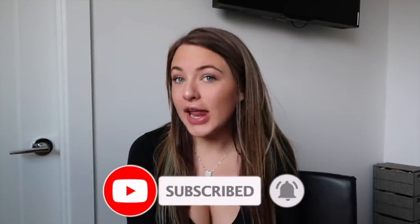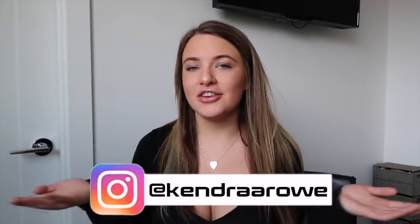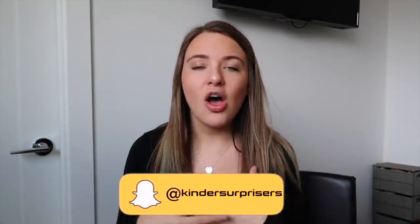If you guys are new here, hi, my name is Kendra. I make videos twice a week — make sure you subscribe, turn on post notifications, give this video a thumbs up, and leave me a comment letting me know what you want to see next. Make sure you follow me on Instagram at Kendra A. Rowe, add me on Snapchat at Kendra Surprisers, and all my other social media is linked down below. Let's just get right into it because I have so much to show you guys.